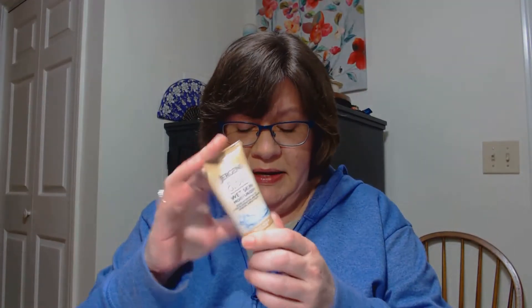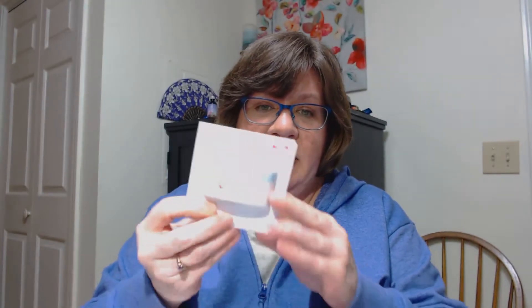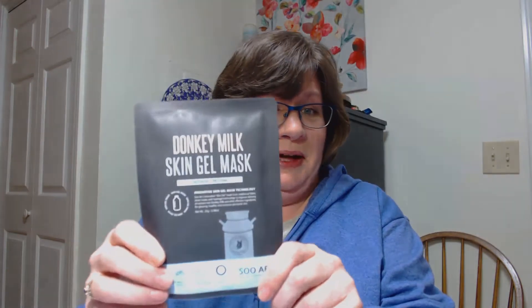I did get a couple of repeats: the Juergens Natural Glow again, the Dove Exfoliating Body Polish again. But then I did get my Soft Soap body wash — the Earthblends Moisturizing Body Wash Coconut and Fig. Awesome! And also the Three Day Whitening Boost Kit from Rembrandt — I guess I will definitely use that. And the Donkey Milk Skin Gel Mask, Nourish and Restore. Well, how interesting is that?